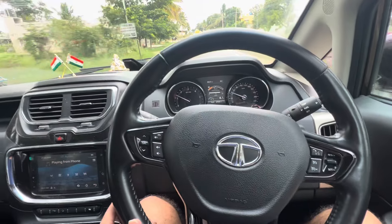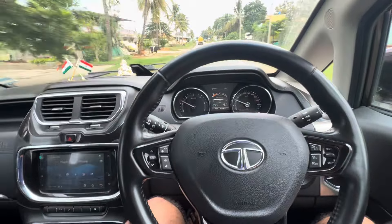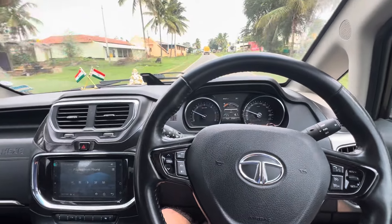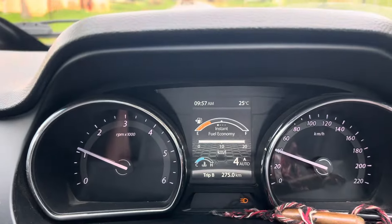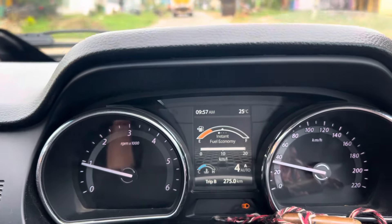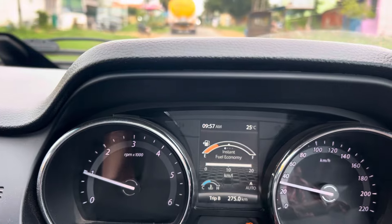This car is having Parabolic shock absorbers, and one more thing - it comes with a digital speed display in the central cluster, which is digital and plenty of information is shown there.